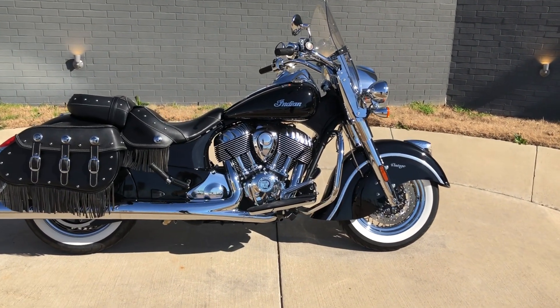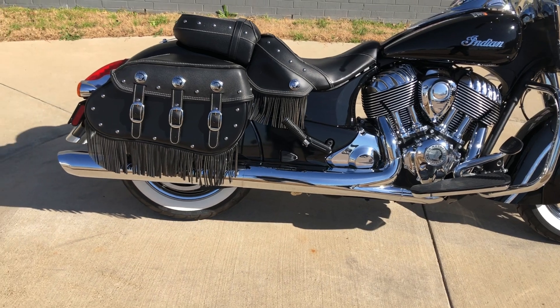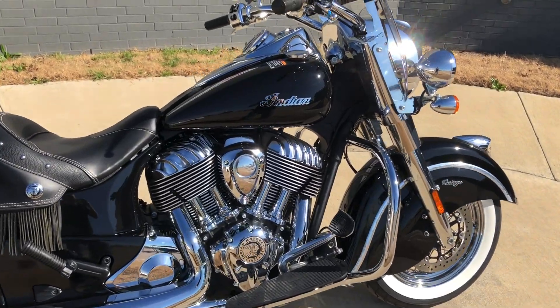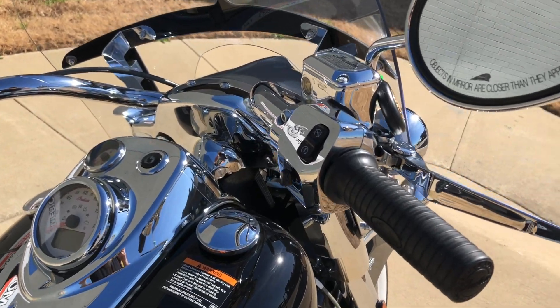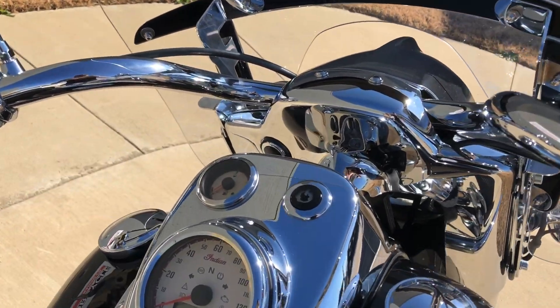It's got the Thunder Black paint on it. 111-inch fuel-injected V-twin with a six-speed transmission. Pegs for the passenger, floorboards for the rider, and the engine guard. The bike's got very low miles on it. Electronic cruise control and ABS brakes.